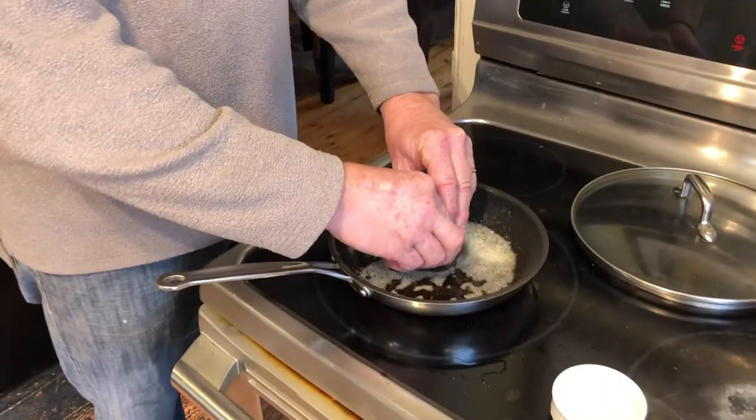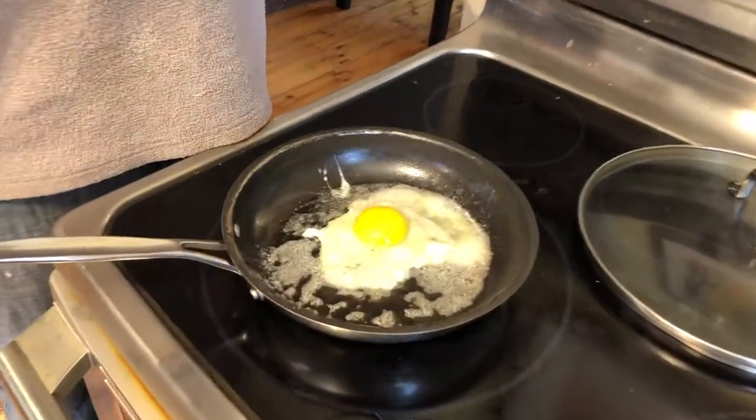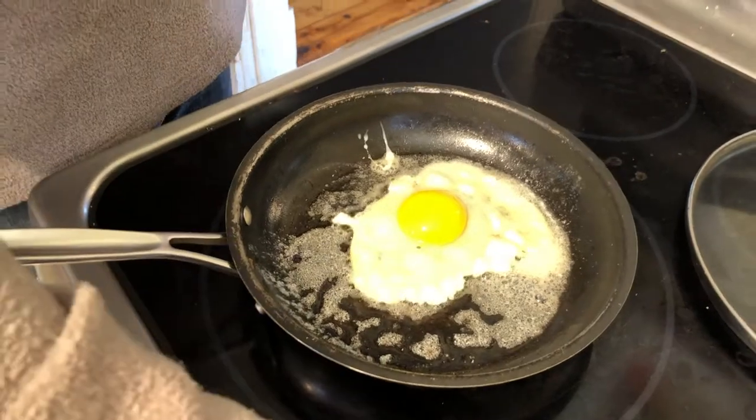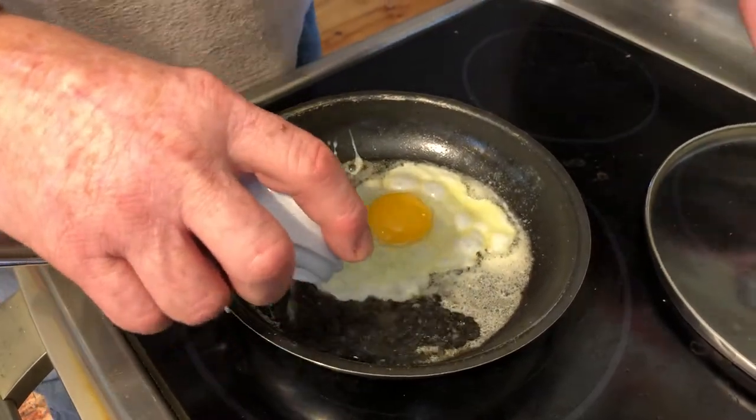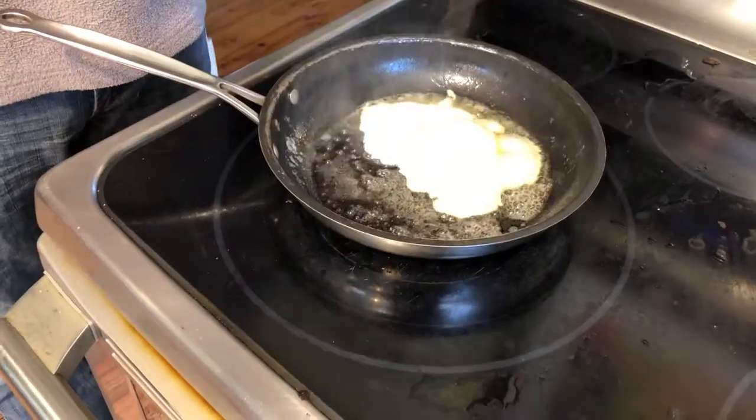Meanwhile, crack an egg into a medium pan with some butter, then add a little bit of water to the pan and cover immediately. This is called coddling the egg. Cook until it's done and slides around easily in the pan.